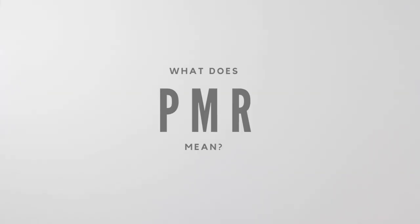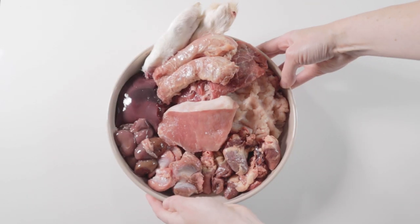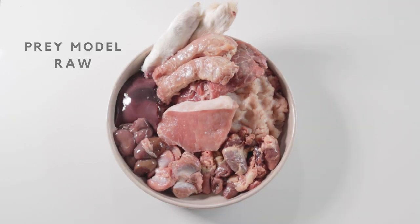So what does PMR mean? PMR stands for Prey Model Raw, sometimes called Franken-Prey, which is the modified method of feeding whole prey. I will go into more details on whole prey later in this video.